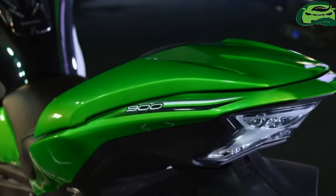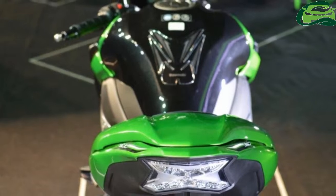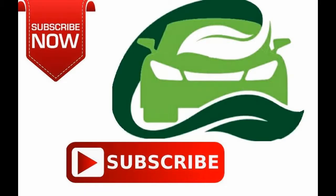The Kawasaki Z900 was launched in the country in March at 9 lakh Indian rupees, ex-showroom Delhi.